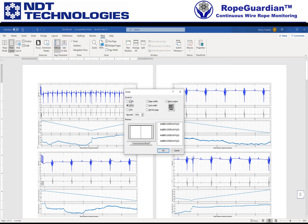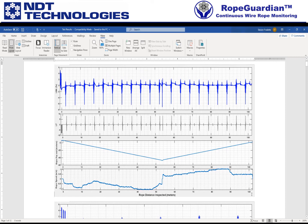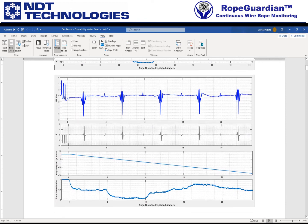I'll do a zoom at 200%. And here you go — this is the overview plot, the full hundred-plus meters. Then you can see the zoom.